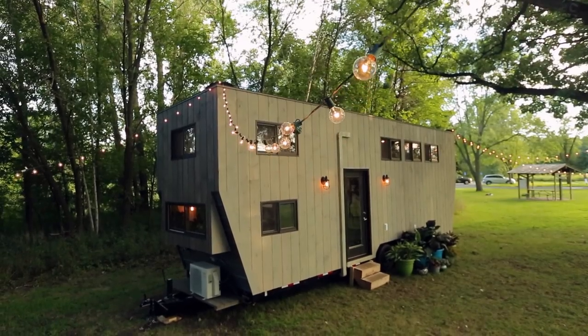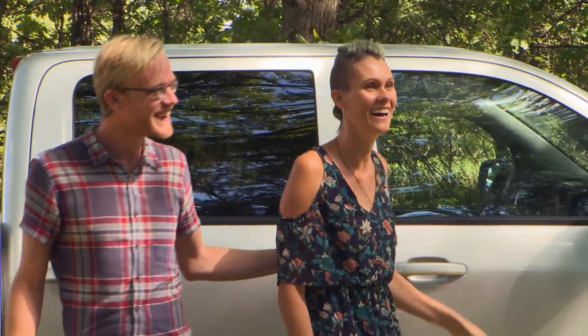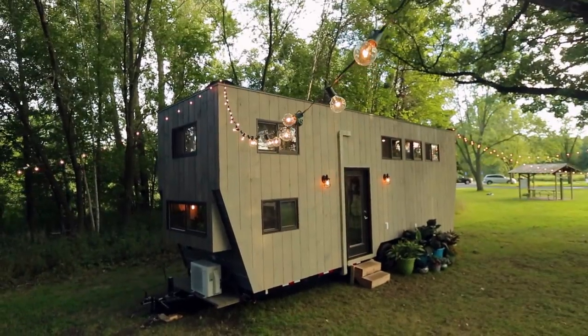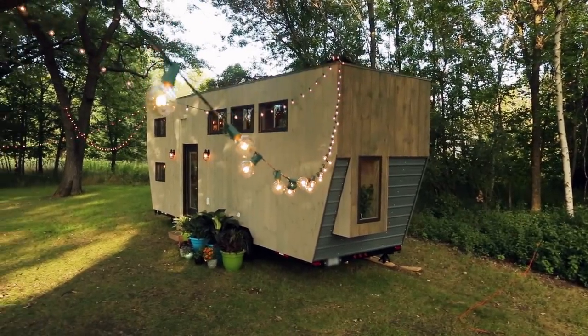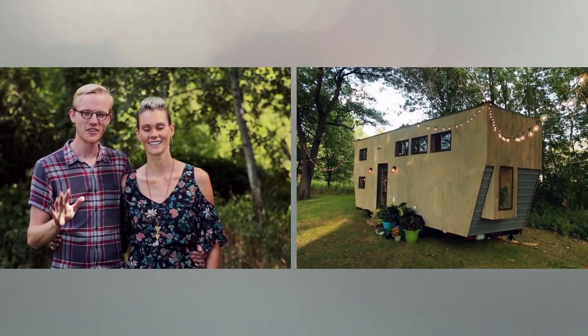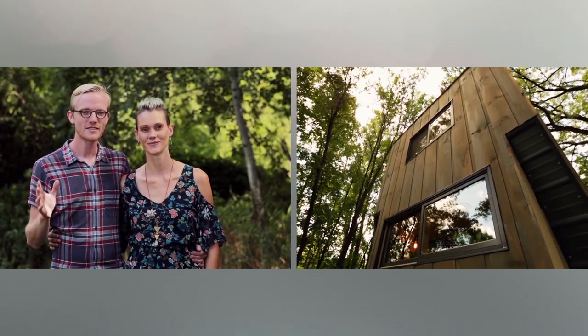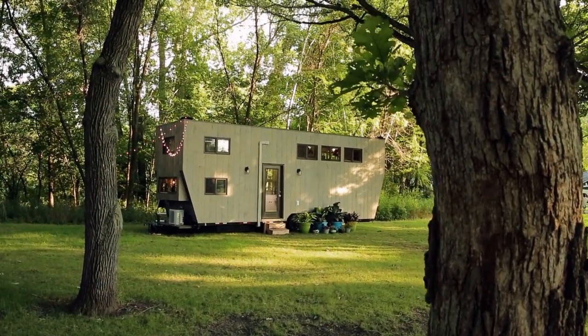Oh, my gosh. Oh, man. I love the light. It looks so great. It's beautiful. The vertical siding, all the colors, the windows, the plant life, and the beautiful backdrop — it all just looks so good together.